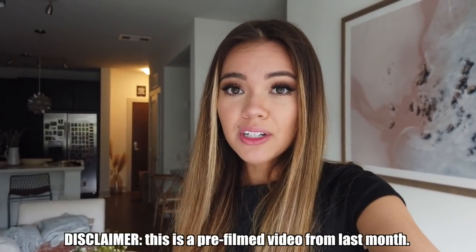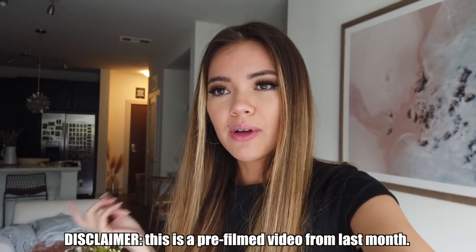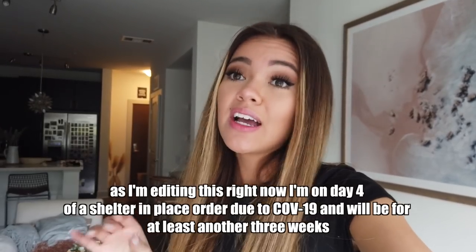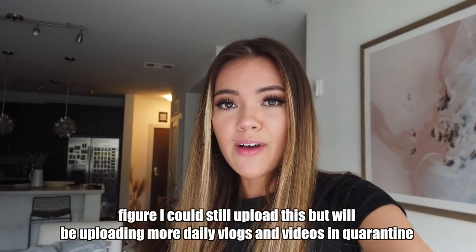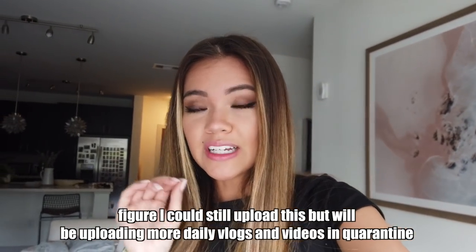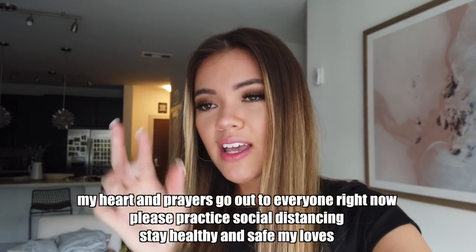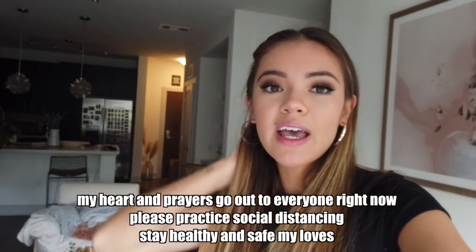Hey guys, today's video is going to be a vlog. I basically got ready for the first time in like a week and I'm gonna go out to Berkeley, which is about an hour away. I'm gonna check out some outlets — there's a specific furniture store called Serena and Lily. It's nice but expensive, so I wanted to see if the outlet has stuff I've had my eye on for a good deal. Right now it's like 10 a.m.